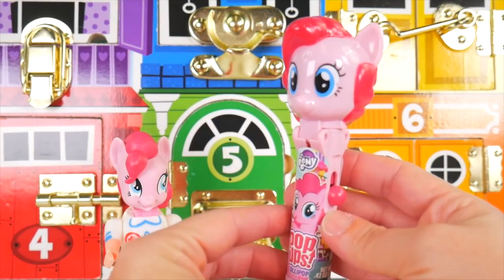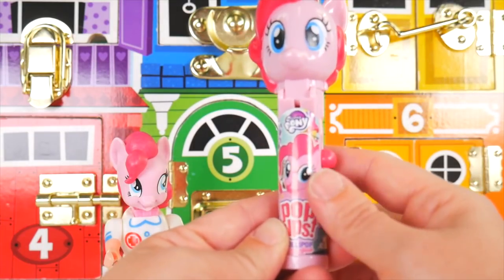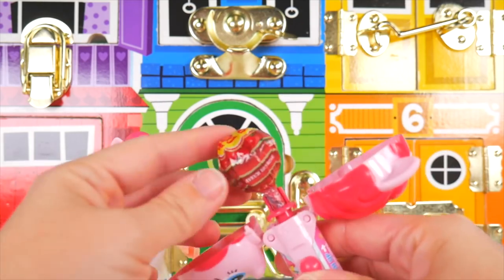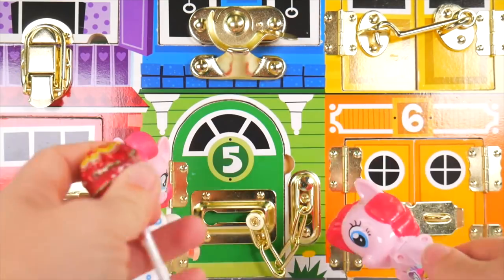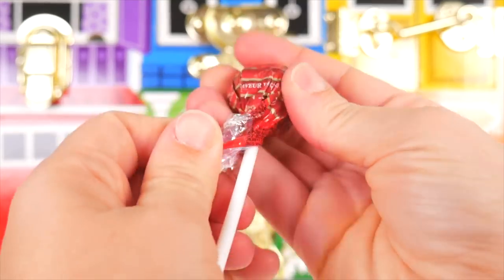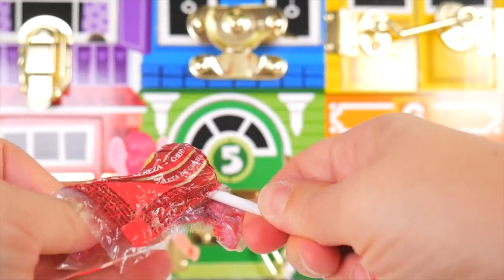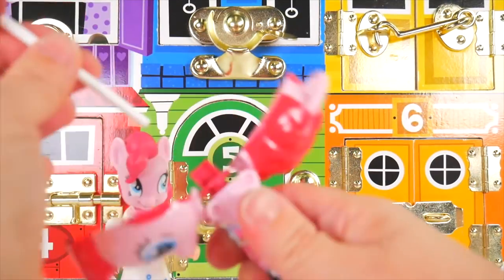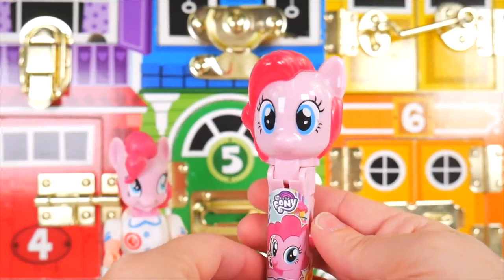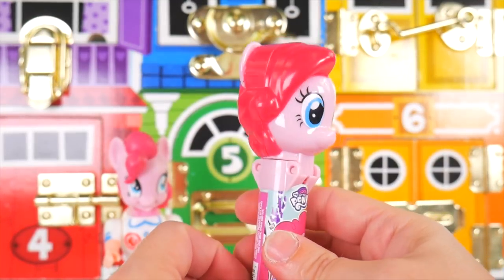Here's Pinkie Pie's pop-up — all pink again, of course, and very dark pink hair. She's on the front of the pop-up, and we have a pink button. Pop open goes Pinkie Pie with a lollipop inside! This is a cherry lollipop — cherry sounds good! Let's get the wrapper off and put it in our Pinkie Pie. Press down — got it! I want to save some for later — safe and sound.